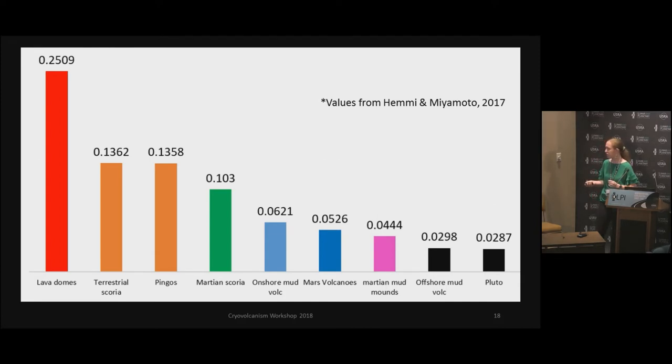Most of these are terrestrial, except the ones that said Mars — I did the Mars volcano ones myself. That does not include Olympus Mons, because that is a very special case of being the largest volcano in the solar system — we're counting that out. Mars volcanoes for that number are only small domical-shaped mounds in the Tharsis region. But looking at the shape — we're only having two data points here, Wright and Picard — their height-base ratio matches pretty well with offshore mud volcanoes that we see in Siberia and Alaska.